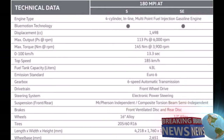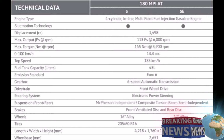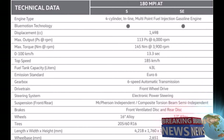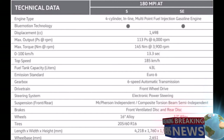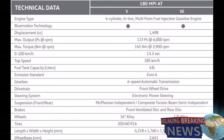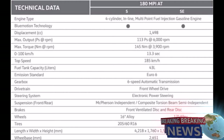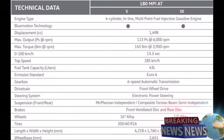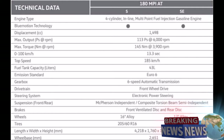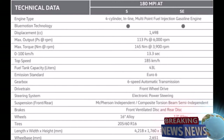The technical data of T-Cross 180 MPI at S and SE variants are as follows. Engine type is a 4-cylinder in-line multi-point fuel injection gasoline engine with BlueMotion technology. Displacement: 1,498 cc. Maximum output: 113 PS at 6,000 rpm. Maximum torque: 145 Nm at 3,900 rpm. The speed can reach from 0 to 100 km/h in just 13.3 seconds. Top speed is 185 km/h. Fuel tank capacity is 43 litres. Emission standard: Euro 6. Gearbox: 6-speed automatic transmission.